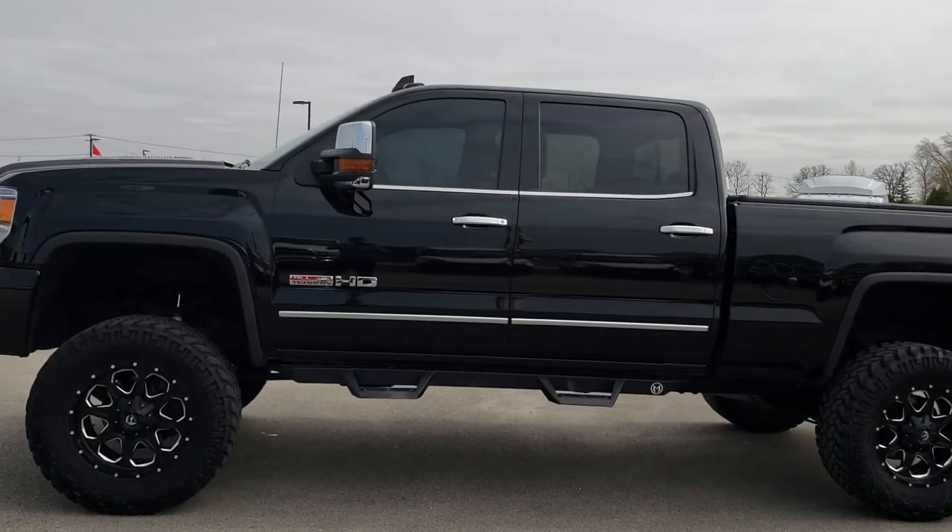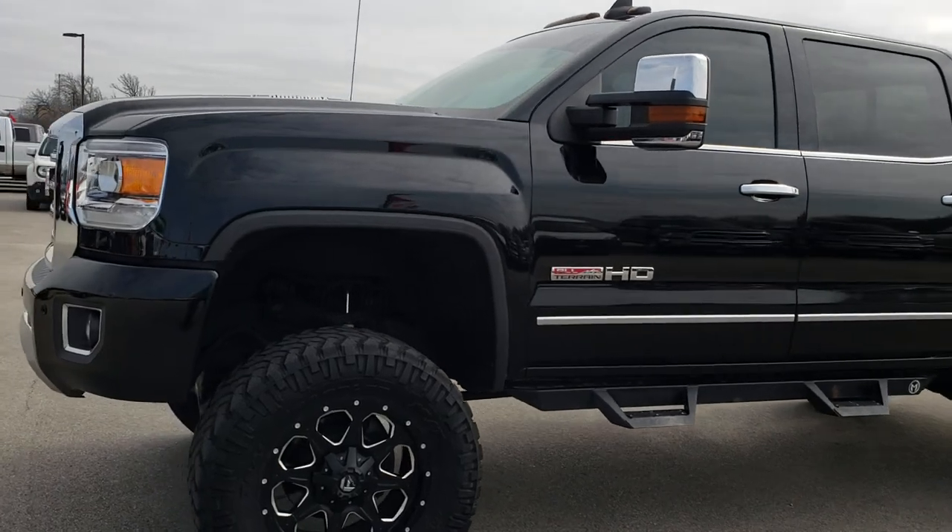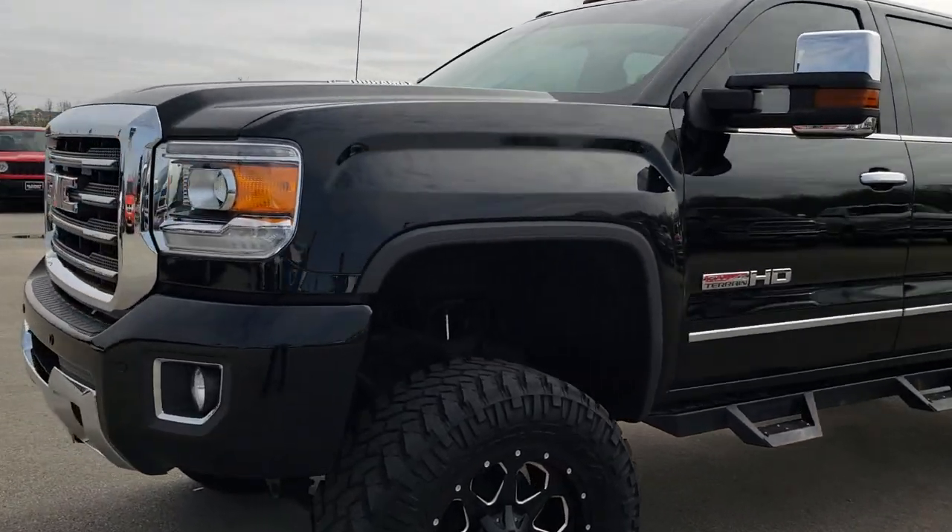This is stock number 9478. We are here at Summit Automotive in Fond du Lac, Wisconsin — your new and used heavy duty truck headquarters.